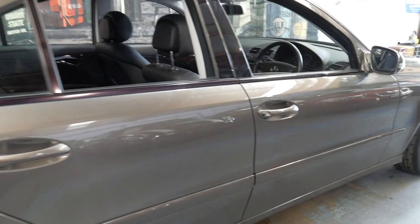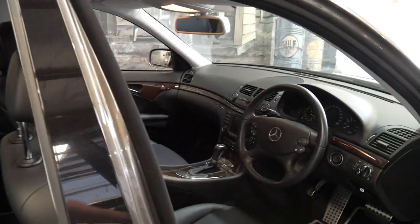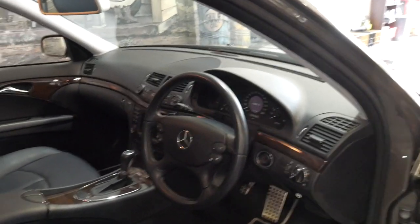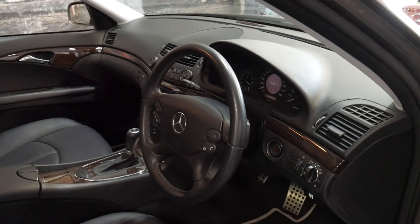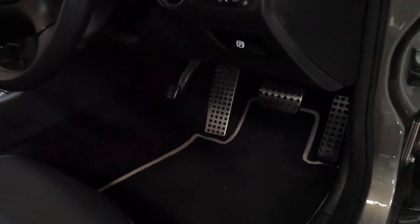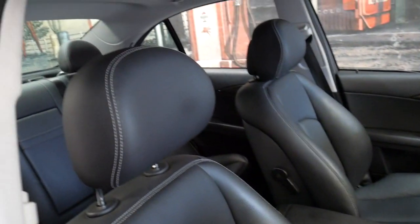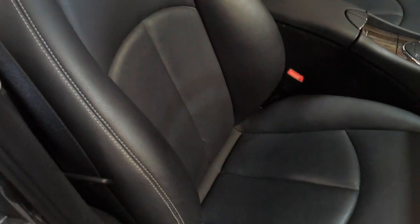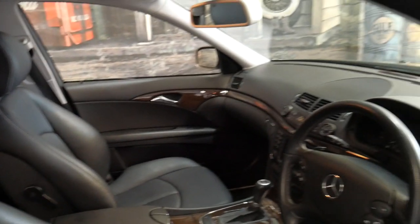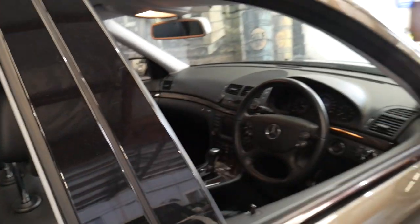It's got the two original keys and it's had every service done at a Mercedes-Benz dealership with the logbook stamped up to date. The Sport Edition came with the tailored mats, the chrome pedals, and you also got more bucket-style seats with the big bolsters and the white stitching, not to mention the very nice multi-spoke alloy wheels.